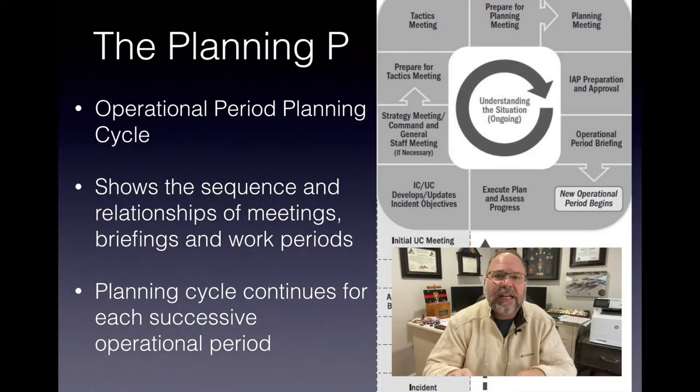The first thing we want to talk about is our planning P. We mentioned that in the initial episode, but today we really want to concentrate on how the planning P can be our roadmap, our time clock. It's full of reminders that can be used as a checklist of sorts. There are so many things it can offer for our success in these long-term incidents.